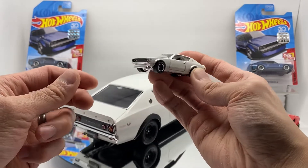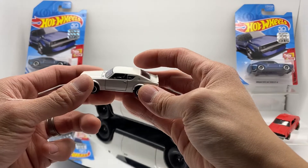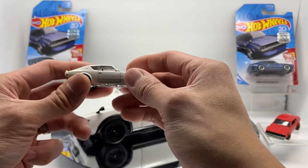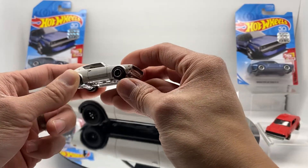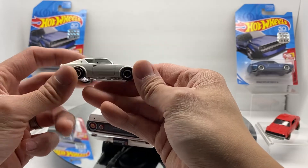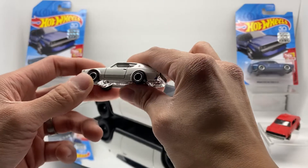I was just blown away that Hot Wheels would even choose to make this car, given that I didn't know how popular it would be here in the states. Hot Wheels in general typically makes a lot of American cars, muscle cars, and exotics — so why would they make such an old school JDM car? But nonetheless I was super happy to have it.